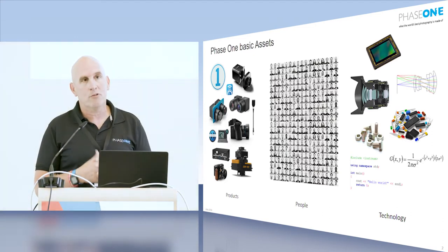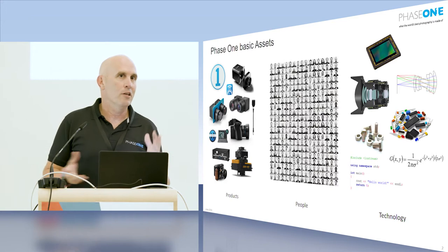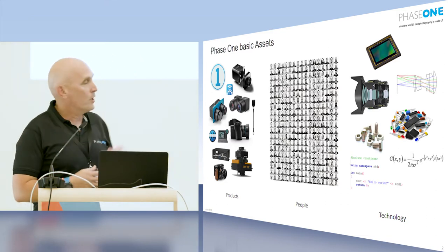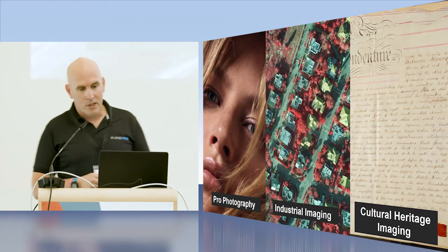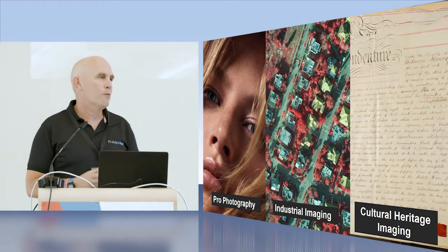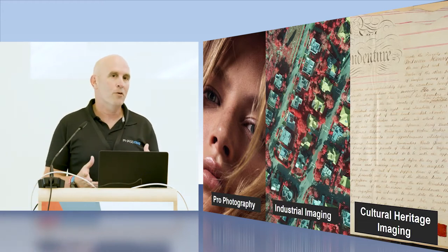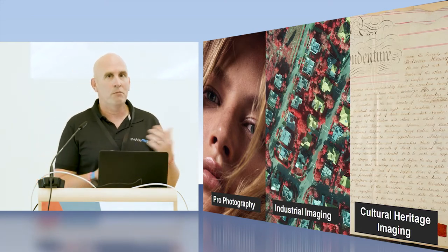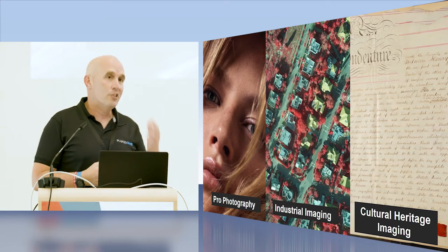Most of the technology is ours, meaning that we develop the software and the hardware, but we work closely with third parties — for example, Schneider in Germany for optics, and some partnerships with small software developers. Cultural heritage became a real segment for us about four or five years ago. Before that, we were always selling cameras to museums, archives, and libraries, but then we looked at it more seriously and thought about what the needs are and what we can offer that makes our solutions more suitable for digitization projects.